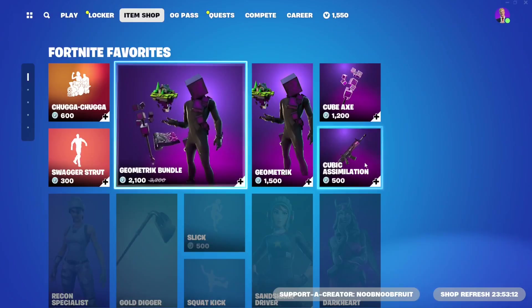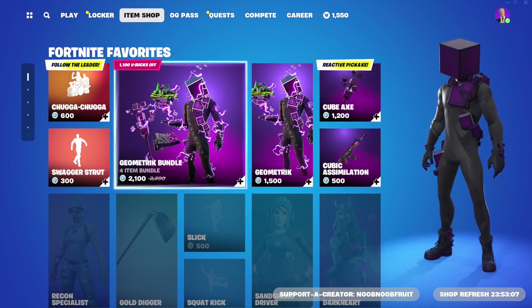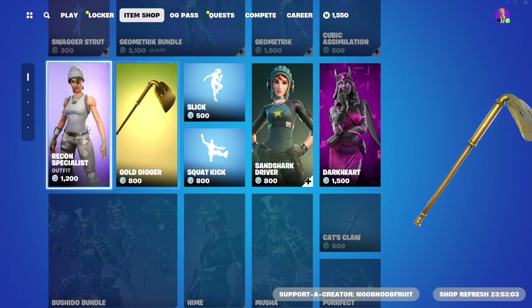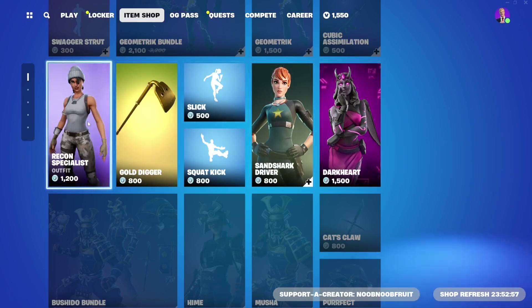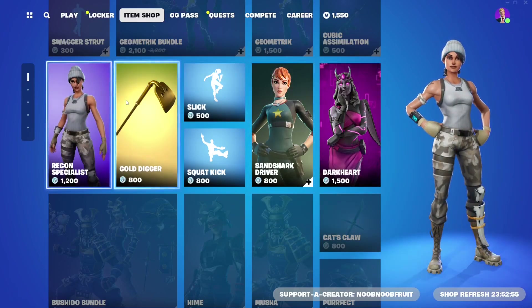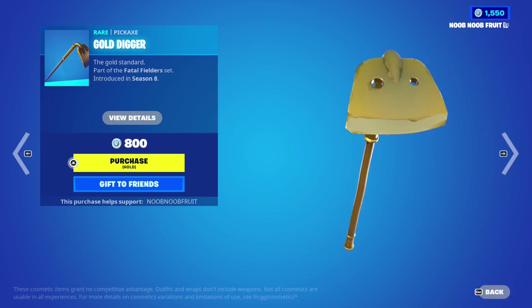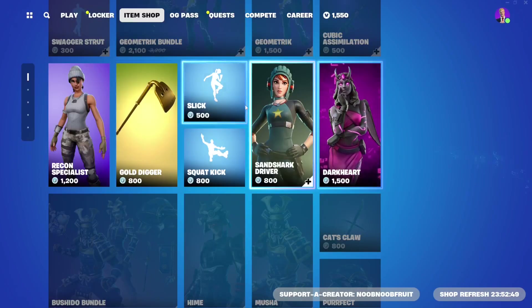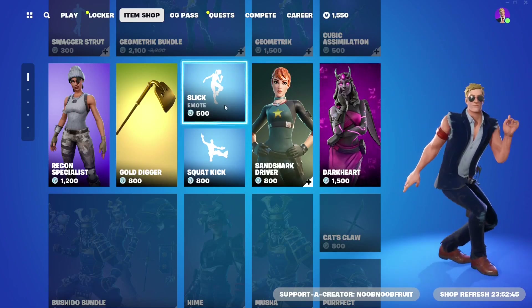The gold Kevin effect is super well made - kind of like Midas - and it comes with the back bling, pickaxe, and floating island glider. It's worth the money in my opinion. That's a Chapter 1 skin. We also have the Recon Special skin from Chapter 1 Season 1 - basically a default skin with a slightly different colored outfit.